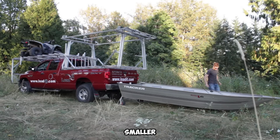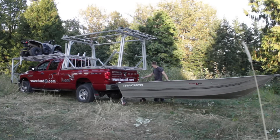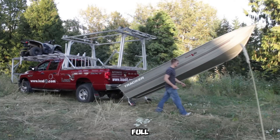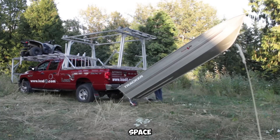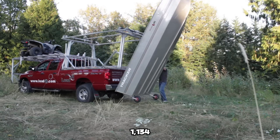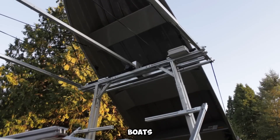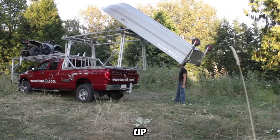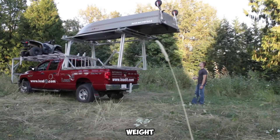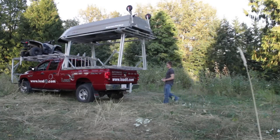Got a couple of kayaks or smaller boats? The side-loading version is a sleek solution, versatile enough to install on motorhomes too. Want to keep the bed of your pickup truck clear? Opt for the front-mounted loader, which delivers full functionality without sacrificing cargo space. There's even a dedicated version for ATVs, equipped with a powerful winch capable of pulling up to 1,134 kilograms (2,500 pounds), perfect for smaller watercraft in rugged terrain. For traditional boats, the standard rear loader handles vessels up to 5 meters (16.4 feet) in length and 181 kilograms (400 pounds) in weight, with a smooth lift and secure placement mechanism.